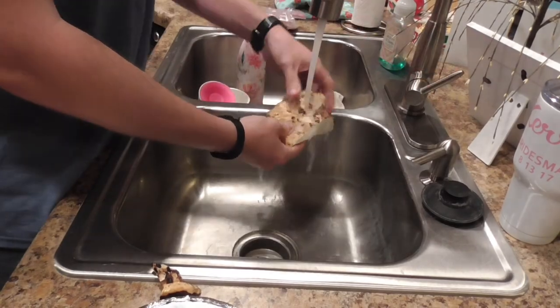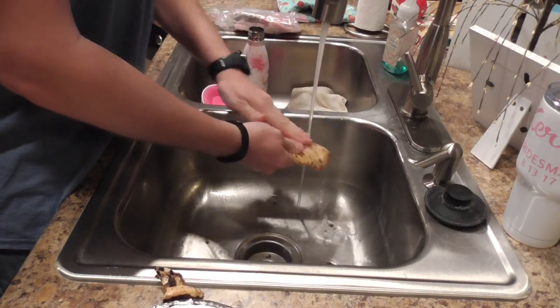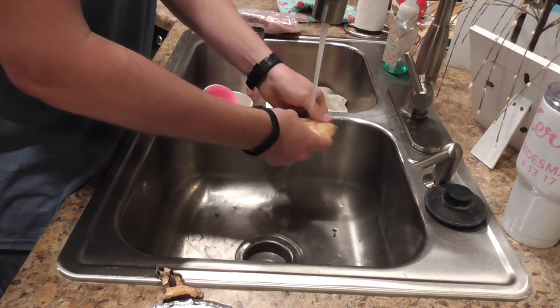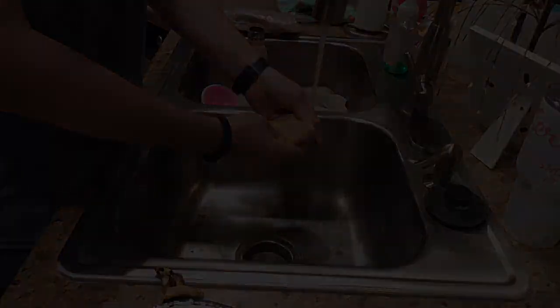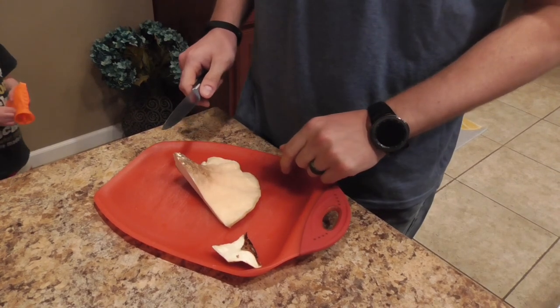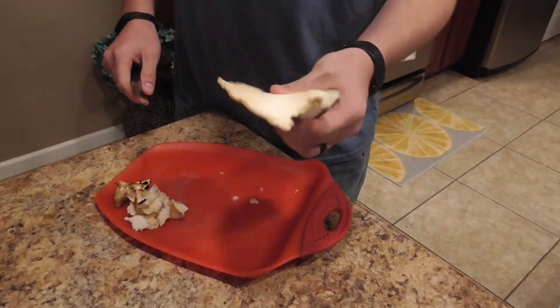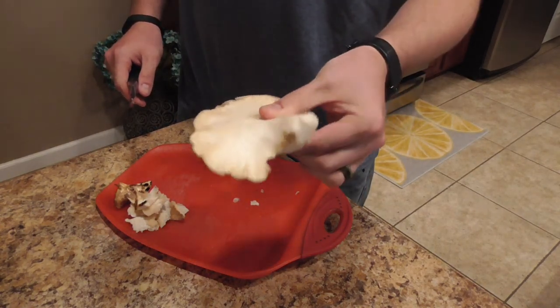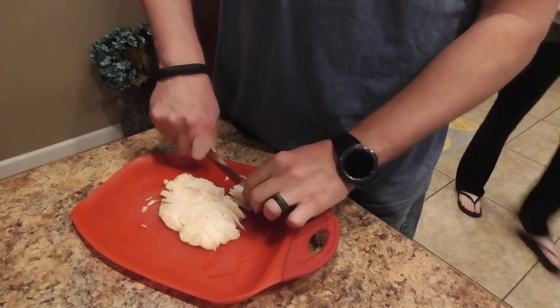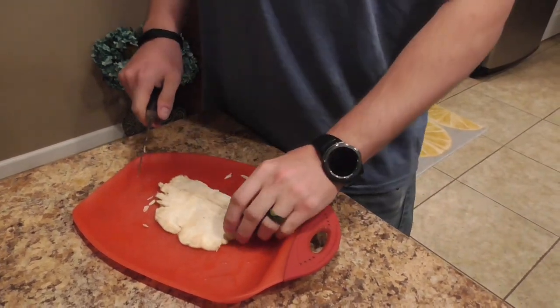We're going to have some morels and report back on how these taste — we already know how the morels are going to taste. We're going to wash off the pheasant back, get it all cleaned up, and try to sauté it. After watching videos, a lot of them said to take the spores off the back, so we're going to do that, get it cleaned up, and then dice it up. We now have cleaned it all off and are just left with the meatiness of the mushroom. We'll cut it into very thin strips and get it ready for the pan.